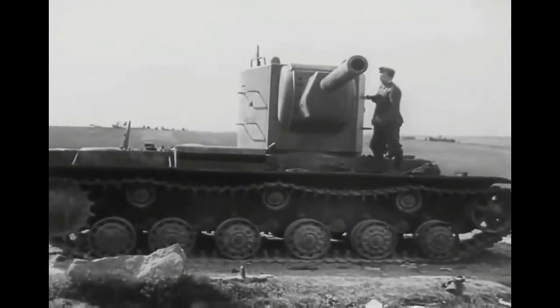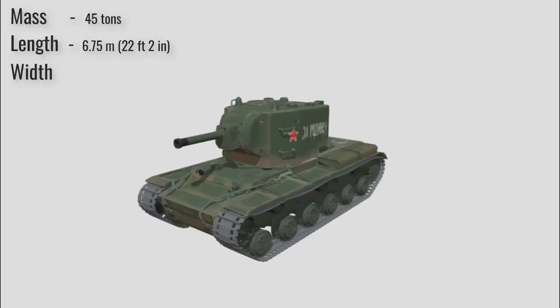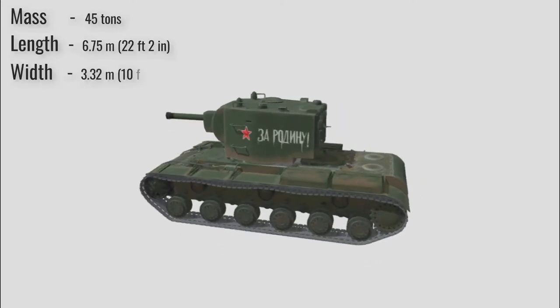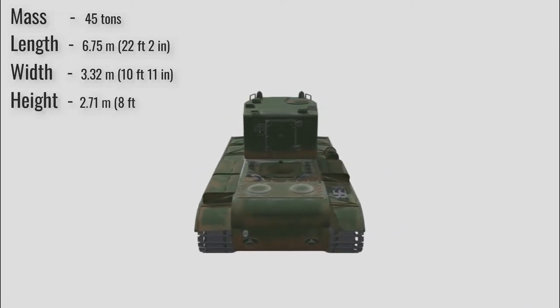Its maximum speed was just 28 km/h with an operational range of about 200 km. It had a mass of 45 tons, a length of 6.75 meters, width of 3.32 meters, and a height of 2.71 meters.